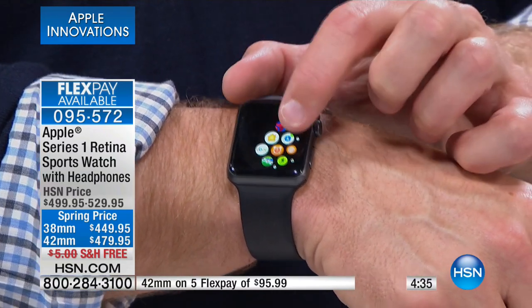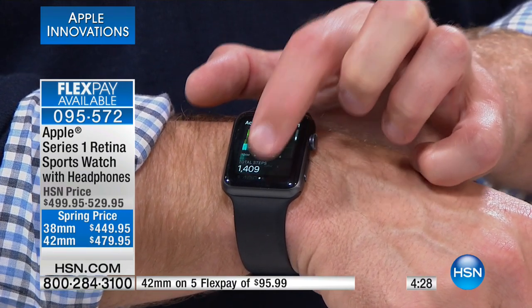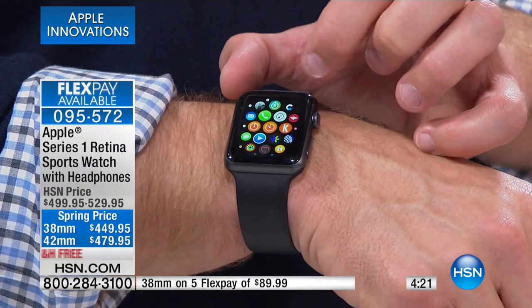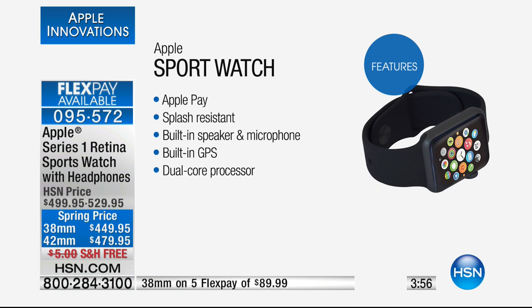We have FlexPay. Whether you get the retina display sports watch with the headphones, it comes with the charger and the magnetic charging cable. It's a customer pick on hsn.com. Five FlexPay for the 42 millimeter is $95.99. The 38 millimeter is five FlexPay of $89.99, but either one is available on VIP financing where you get nine months to pay it off. Notifications for calls and texts, track your steps like a fitness tracker with your distance, calories, how you're sleeping - all of that. Built-in heart rate sensor, stopwatch, customizable watch faces, daily calendar, weather, sports scores, stocks, Apple Pay.